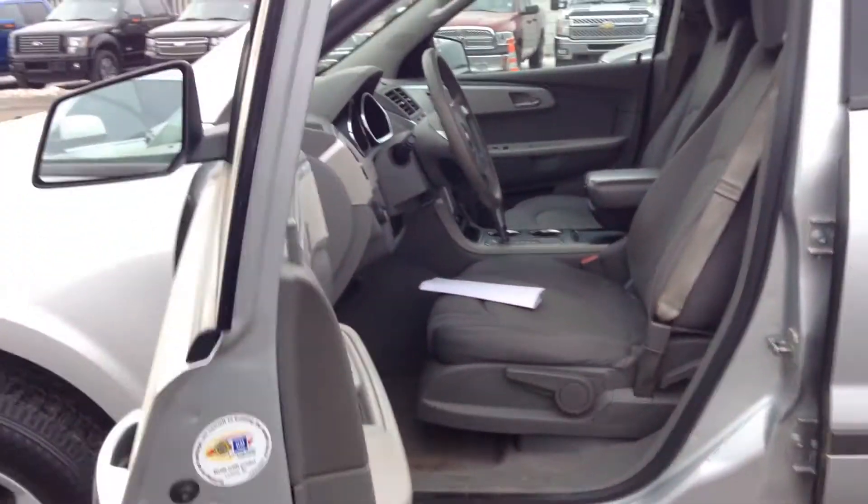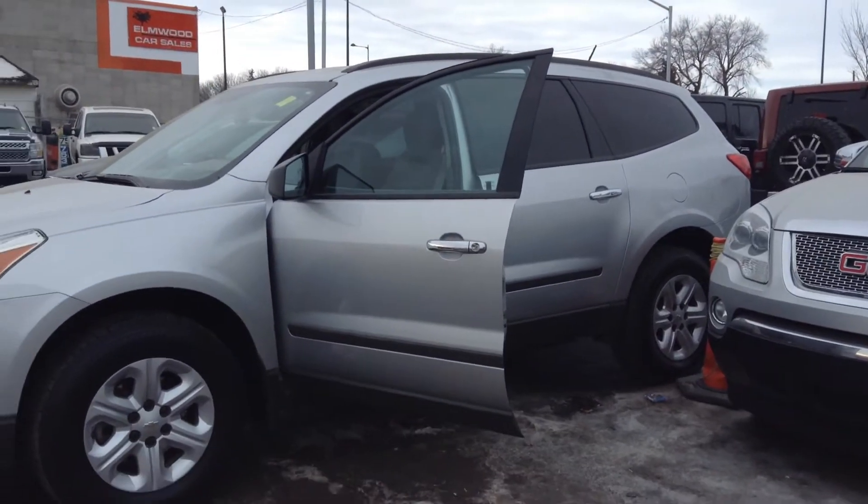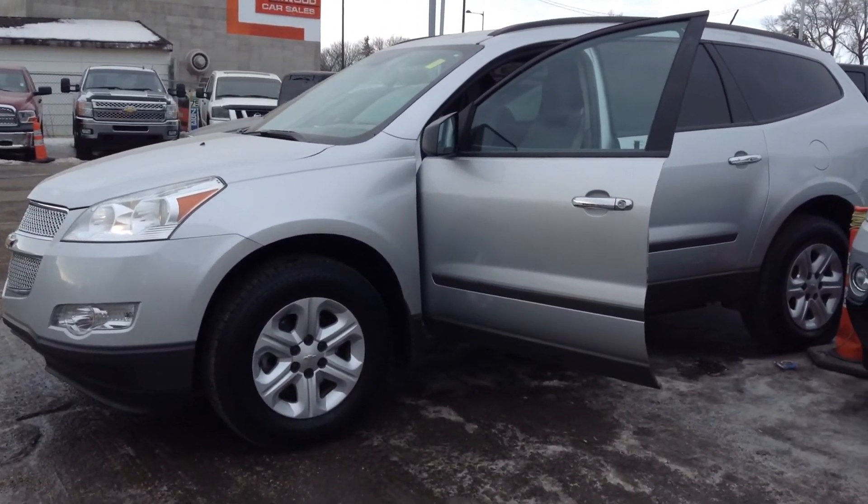So, once again, this is the 2011 Chevy Traverse. If you have any comments, questions, or concerns, just let me know and I'd be more than willing to help you out. Have a great day, thank you.